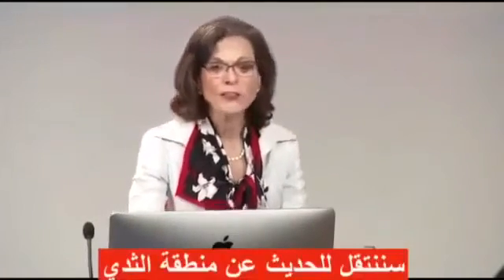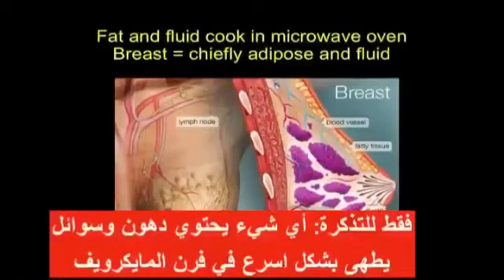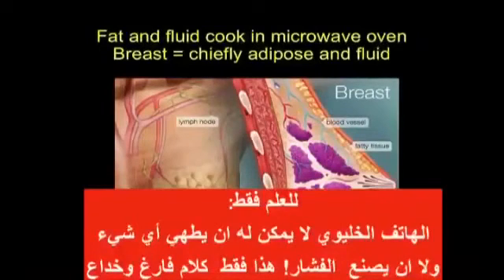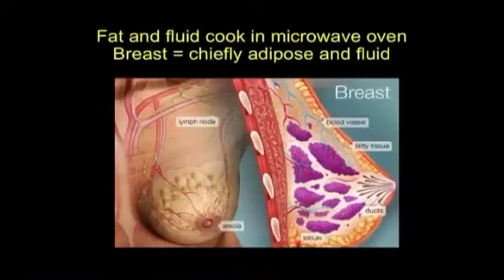The breast is mostly fat and contains a lot of fluid. Things that contain fat and fluid cook faster in the microwave oven. A cell phone can't cook anything — mobile phones do not pop popcorn, that was a fraud — they don't make any heat that we know of, otherwise they wouldn't be permitted. But they do go through things that contain fat and fluid.